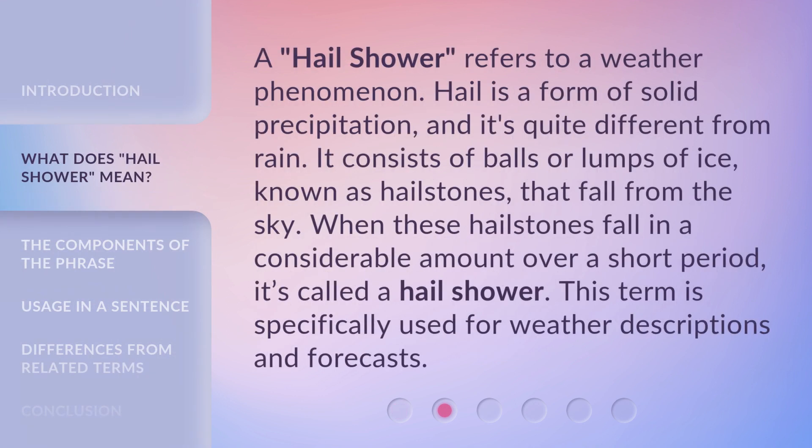A Hail Shower refers to a weather phenomenon. Hail is a form of solid precipitation, and it's quite different from rain. It consists of balls or lumps of ice, known as hailstones, that fall from the sky. When these hailstones fall in a considerable amount over a short period, it's called a Hail Shower. This term is specifically used for weather descriptions and forecasts.